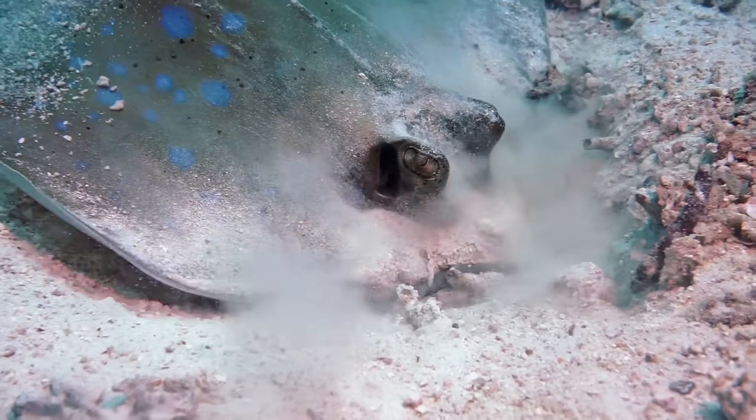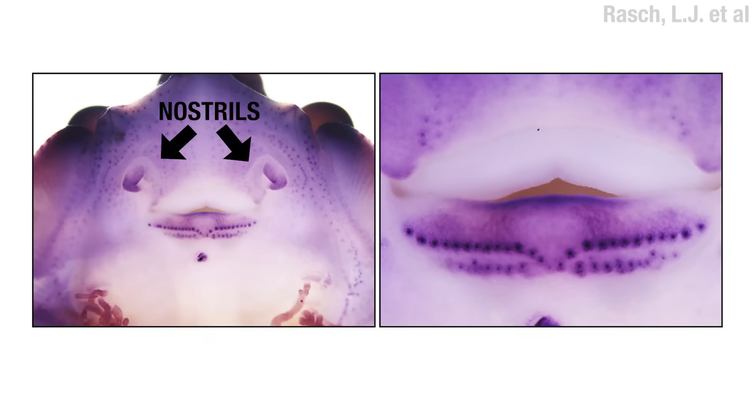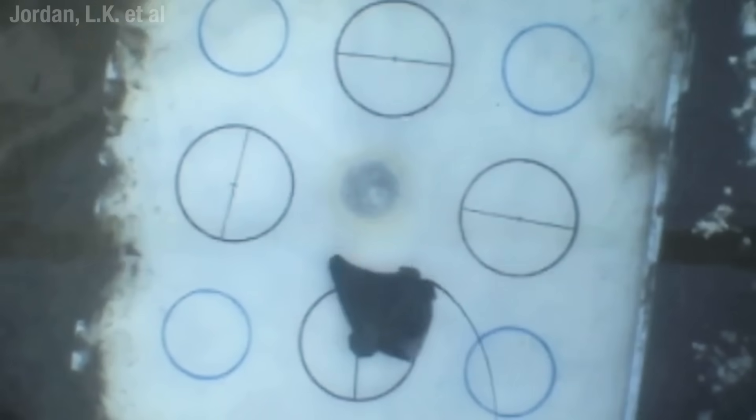Now to find the food, they can't use their eyes — what with their being on the top and all — but they can use their sense of smell and their ampullae of Lorenzini. Those little dots there are specialized organs that can detect electrical fields. You can see one reacting to an electrical field in that bottom circle. Surprise — nothing's there. Disappointing, like finding a bottle cap with your metal detector.